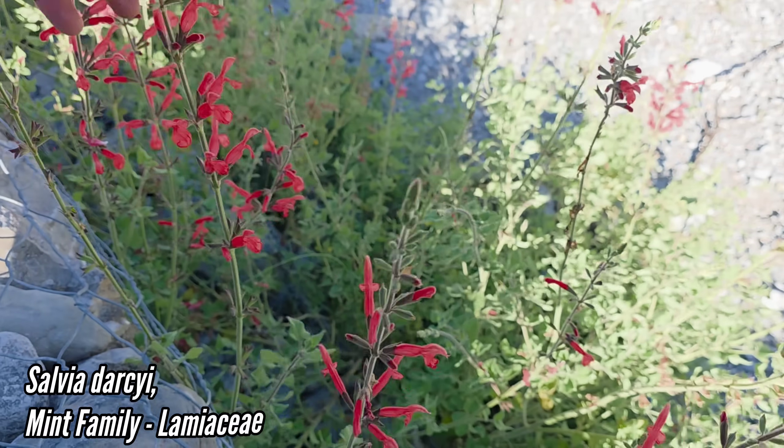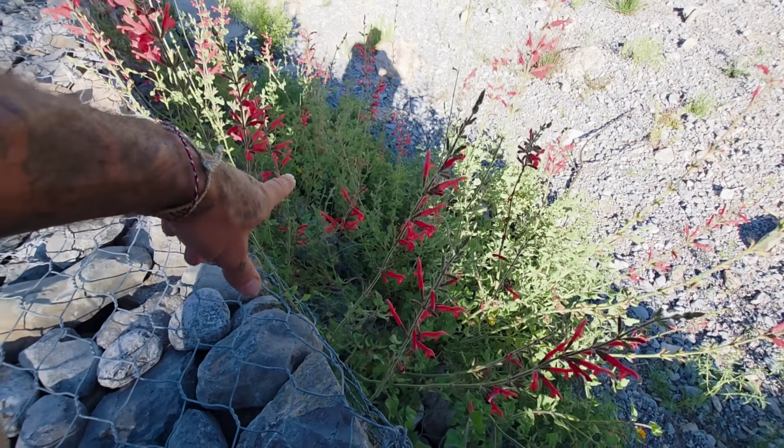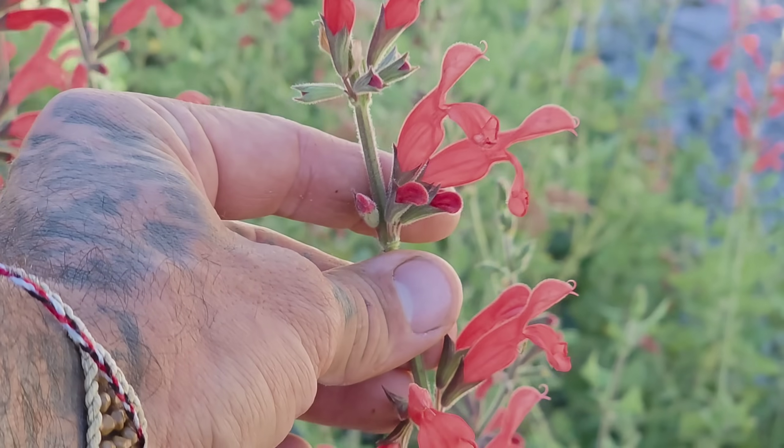Seeing one of your favorite plants in its native habitat — this is such a great species, and it does well in Texas too. Six feet tall, hummingbird crack. Look at that.